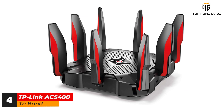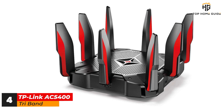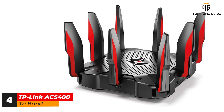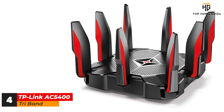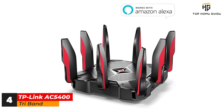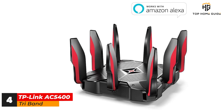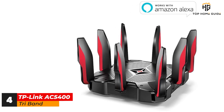Number 4: TP-Link AC5400 Tri-Band. The TP-Link Archer C5400X is the gaming router to beat, with some of the best performance you'll see in any single home networking device. It offers best-in-class tri-band performance, delivering 1 GB per second over its 2.4 GHz band and 2.167 GB per second over each of its 5 GHz channels. It also has impressive coverage with more than 100 feet of superb coverage that will blanket most homes in strong, clear Wi-Fi signal.